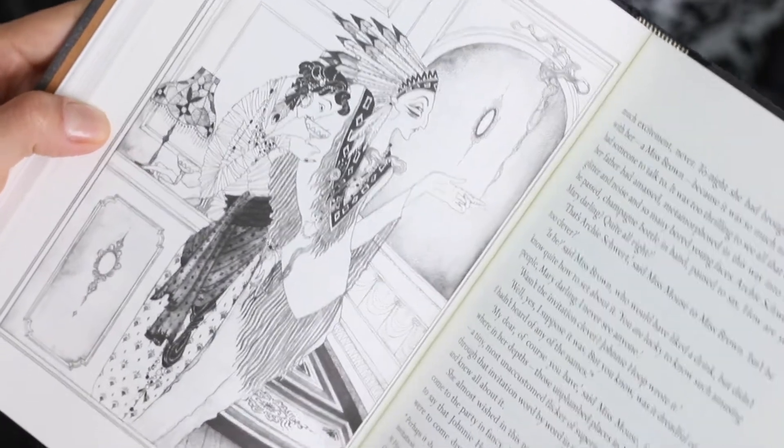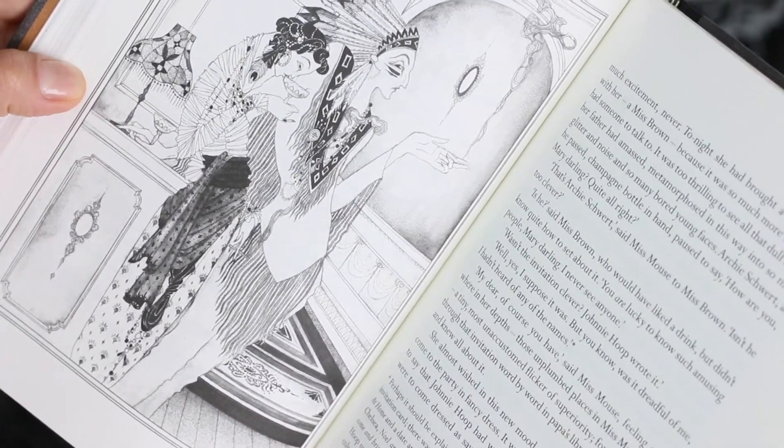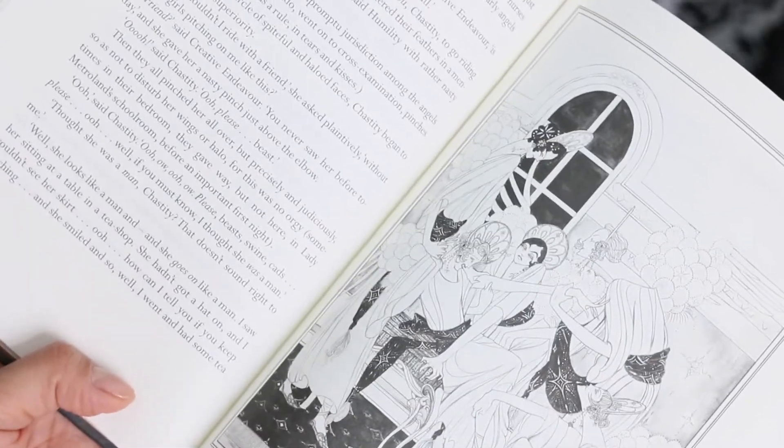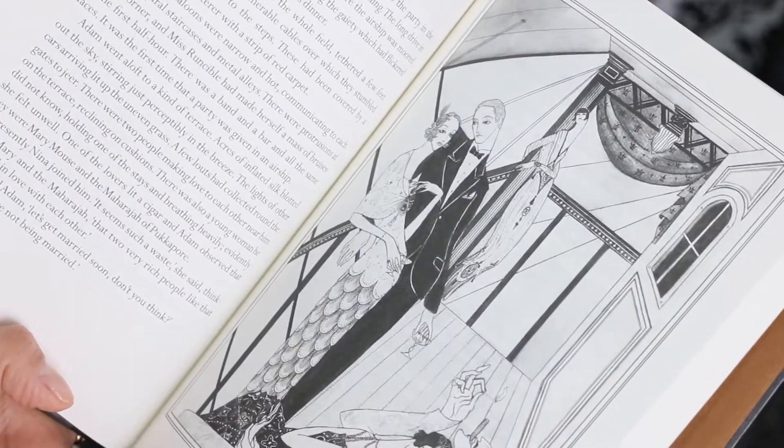I think colorful illustrations would make this edition much more beautiful and much more fancy, but the black and white illustrations look really great. The lines are really interesting. The style of the illustrator matches perfectly the style of the book and the story, so I look forward to reading this one.